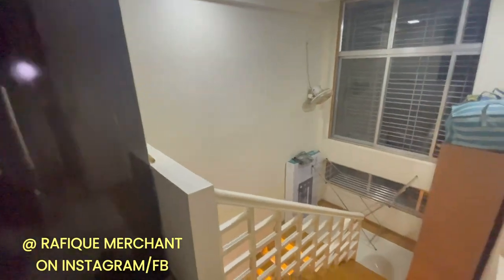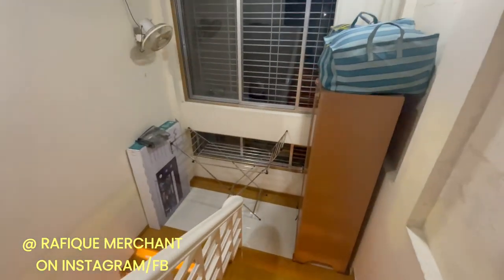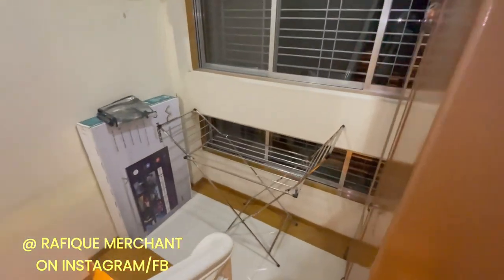Advertise, rent, sell your properties on YouTube, Instagram, and Facebook with Rafiq Merchant. If you want to have a look at this property, call me. Cheers!